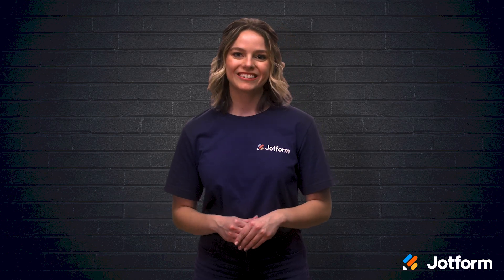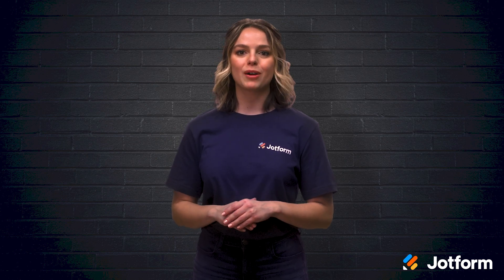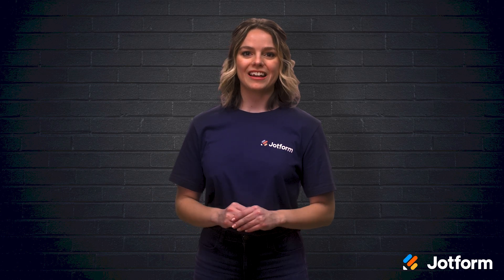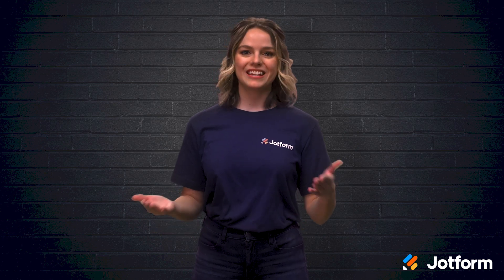Sounds like a great idea, right? Well, if you're not sure where to start, we've got you covered. I'm Sissy with JotForm, and in today's video we'll discuss how you can automate your marketing process with the one and only JotForm. You can get your automation up and running without making a hefty investment or wasting a bunch of time. Let's get into it.